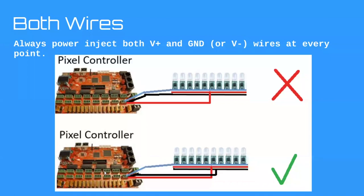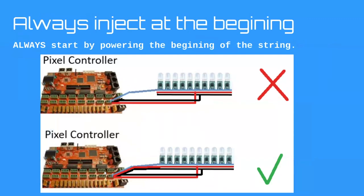This is a balancing issue. Power doesn't just come from the positive wire and go away — it flows back through the negative wire. So always power inject both positive and negative along your string. Don't do the first picture — do the second one. Make sure both positive and negative are injected at every power injection point. Second rule: always start at the beginning. Make sure you start the string with a power injection point — this prevents flickering.